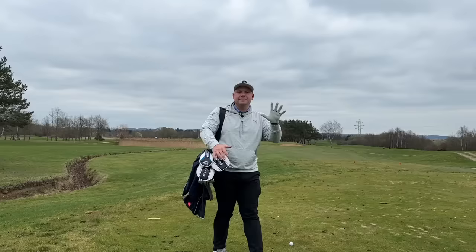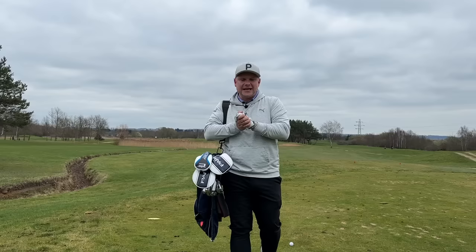In this video, I'm going to talk through my top five forgiving irons for mid to high handicap golfers of 2023.